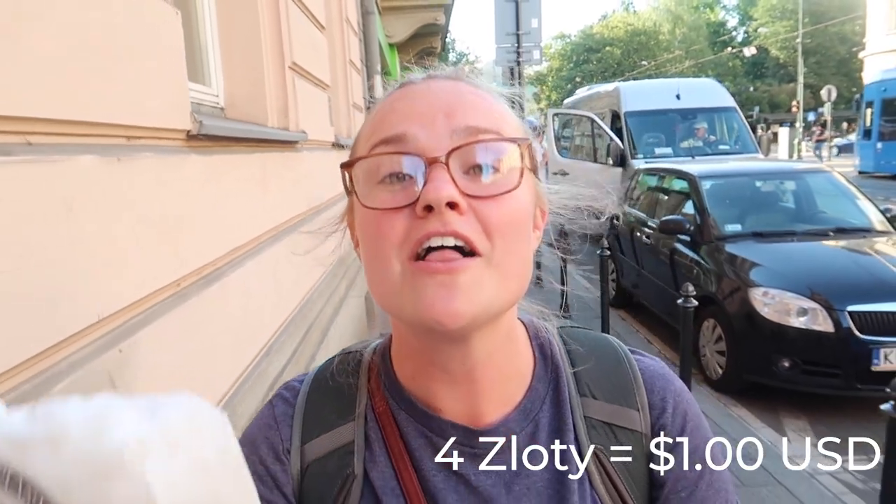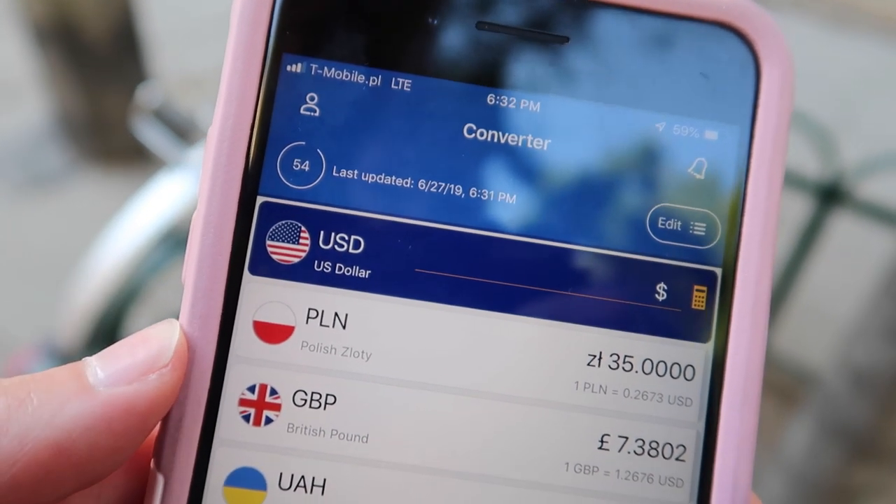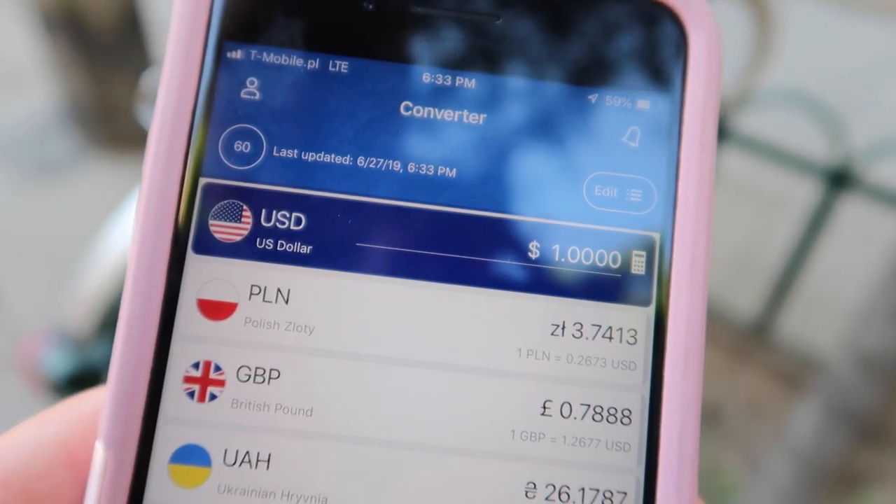For a quick bite in the morning, a pastry on the street will cost you about four zloty. That's a dollar. Now we're going to talk about the currency conversion between the US dollar and the Polish zloty. One US dollar is about 3.75 zloty.